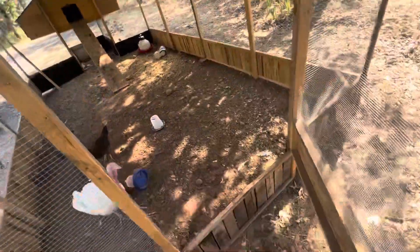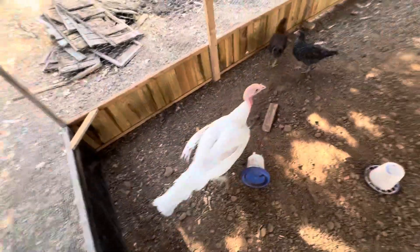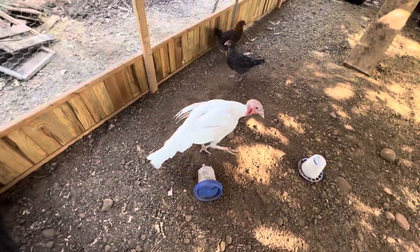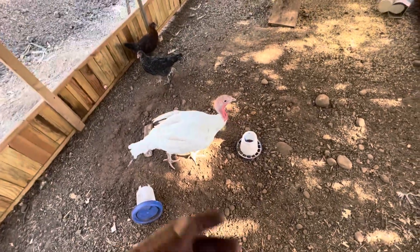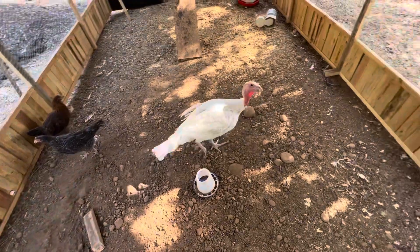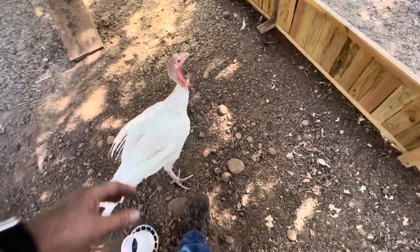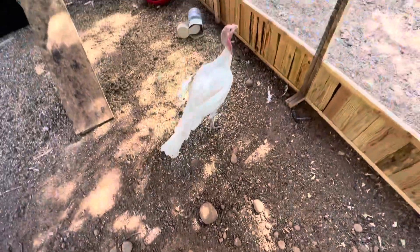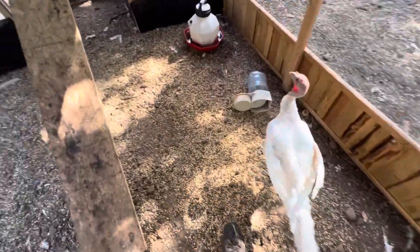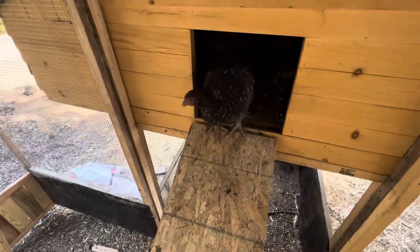You can see our birds have gotten huge. The last time you guys saw Blue, he was about the size of my palm — not that big. Well, now he's an absolute behemoth, about the size of a basketball body. And then of course the chicks are getting quite big too.